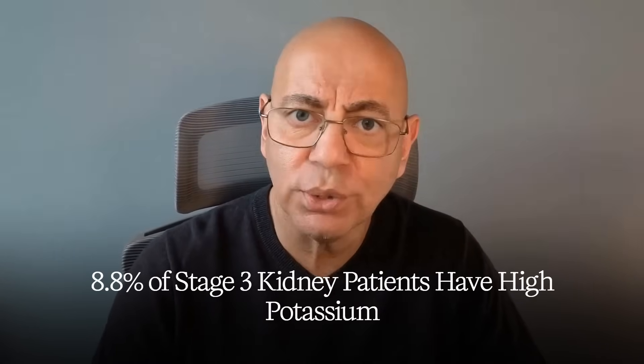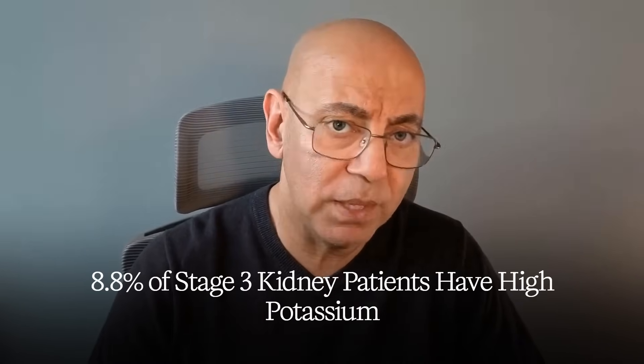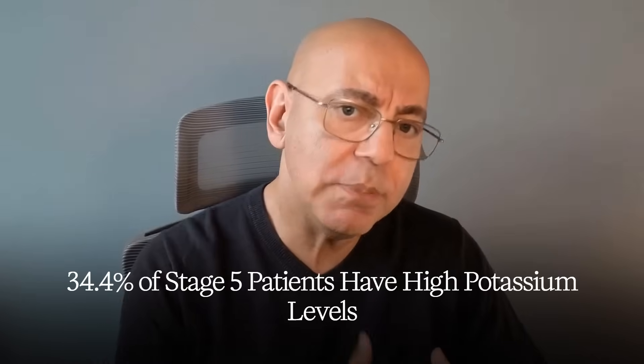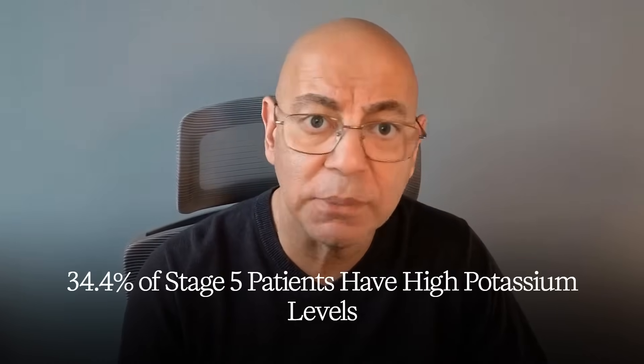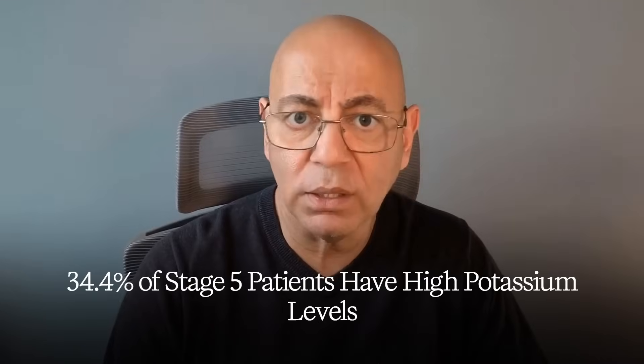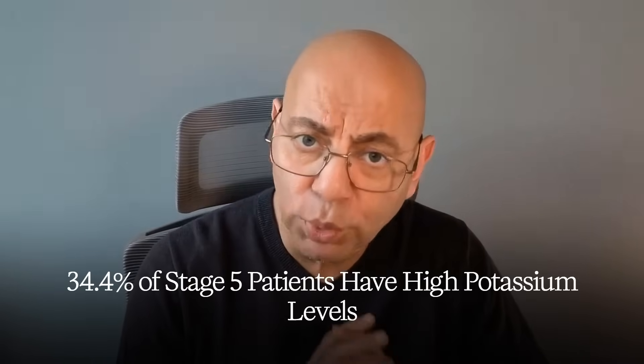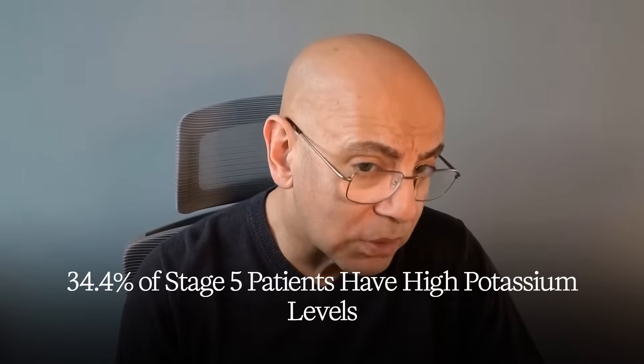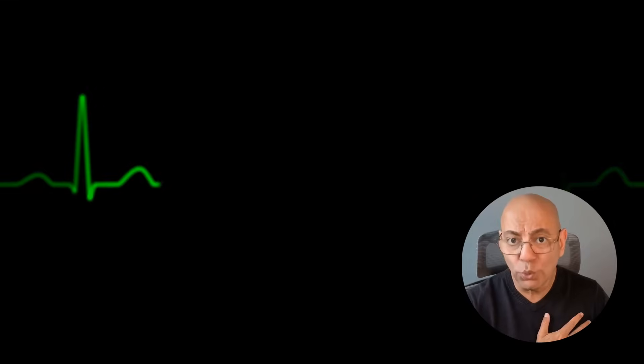8.8% of stage three patients have high potassium, and 34.4% of stage five patients have dangerous levels. Hyperkalemia — too much potassium in your blood — is critical because high potassium can cause muscle weakness and fatigue, heart rhythm problems, and in severe cases cardiac arrest.